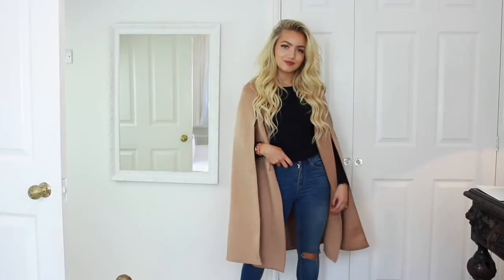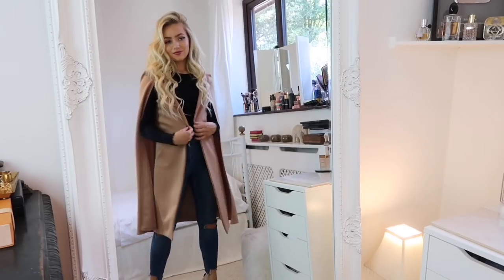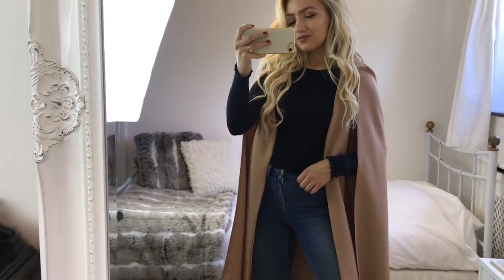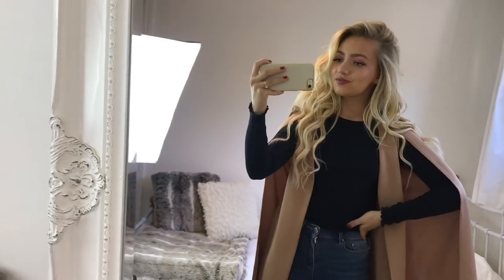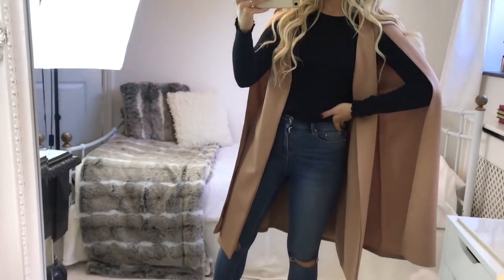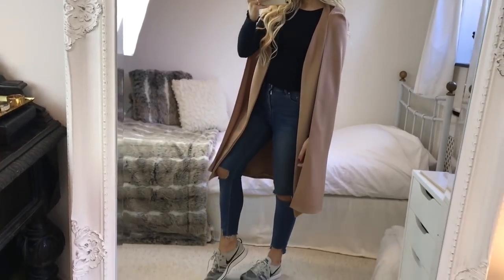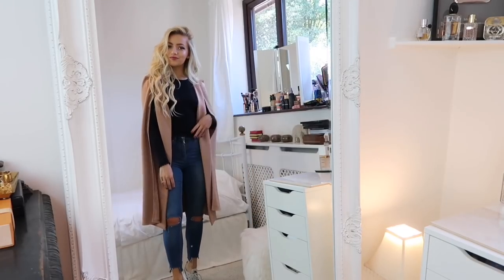I know I showed this look in my last lookbook but I really wanted to include it because it suits this lookbook perfectly. I've got on this amazing cape from Pretty Little Thing — it's such a good piece to have, you can instantly dress up an outfit with it. Underneath I'm wearing a long-sleeve black top from Topshop with my ASOS rip-knee Jamie jeans. You can wear any shoes with this — heels to dress it up, boots to dress it down, or even trainers. It's so versatile.